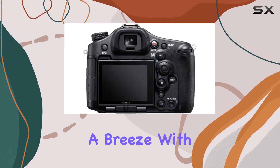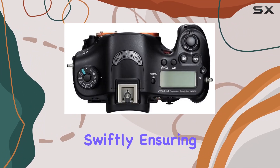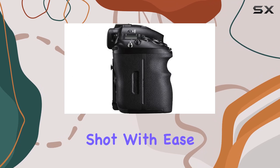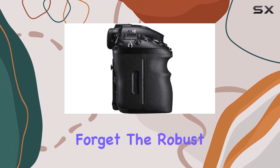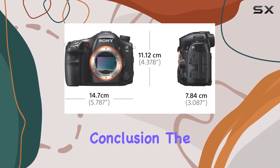Navigating through the camera settings is a breeze with Quick Navi Pro. This feature lets you make adjustments swiftly, ensuring you capture the perfect shot with ease. And let's not forget the robust build of the A99, combining both resilience and durability.